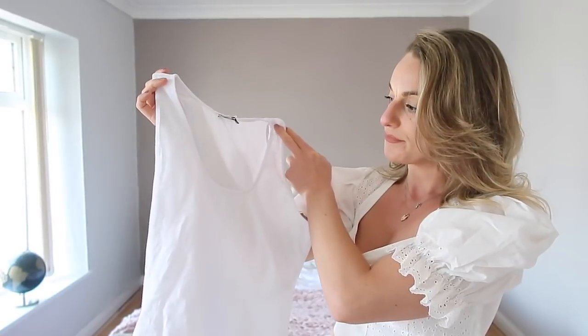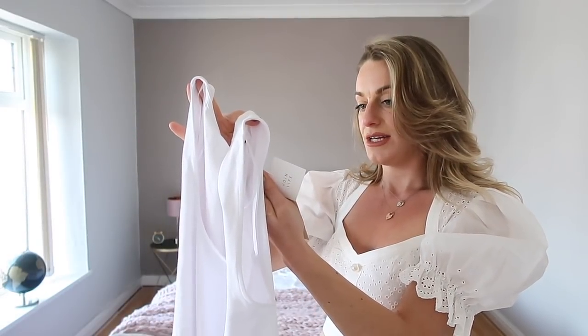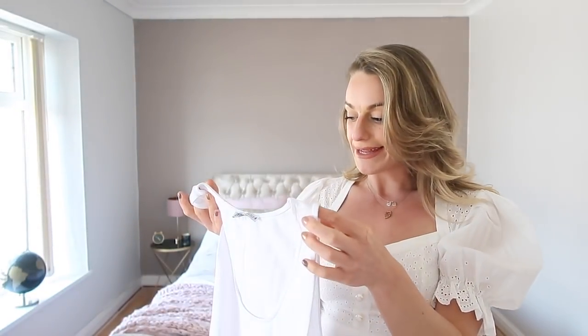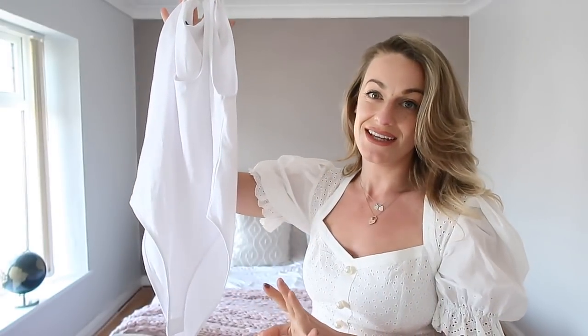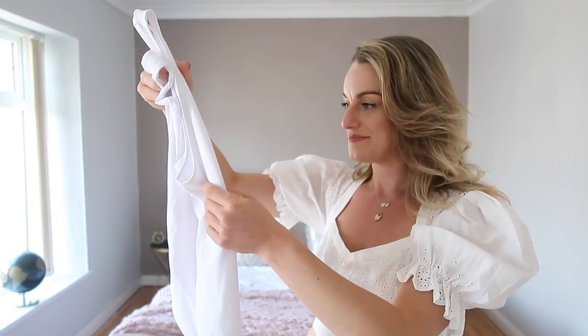I've also got a few bodies — this is the same as the nude one but in white, and it says 95% ecologically grown cotton. Companies are starting to think more about the environment which is great, and this is part of Zara's Join Life range, which I think is really lovely. This was £8 again — really easy to wear throughout the whole summer with high-waisted shorts or floaty skirts, just one of those key wardrobe pieces for springtime.